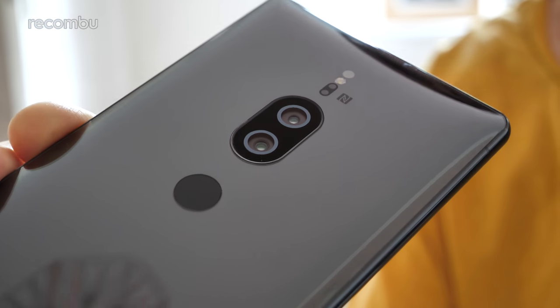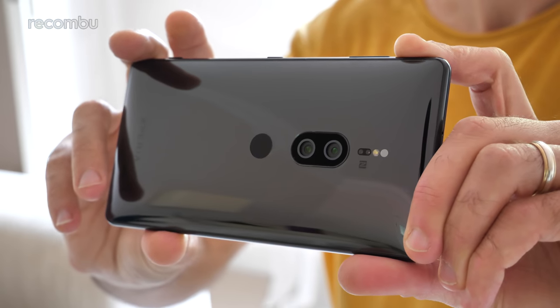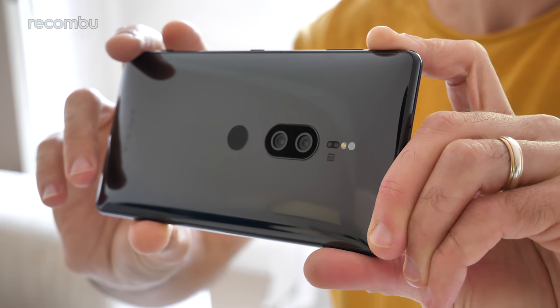Besides that 4K HDR display, the main selling point is Sony's revamped dual-lens camera. There's a lot to talk about there, so we've dedicated an entirely separate video to a full XZ2 Premium camera review — go check it out to see what's new and why we absolutely bloody love it.